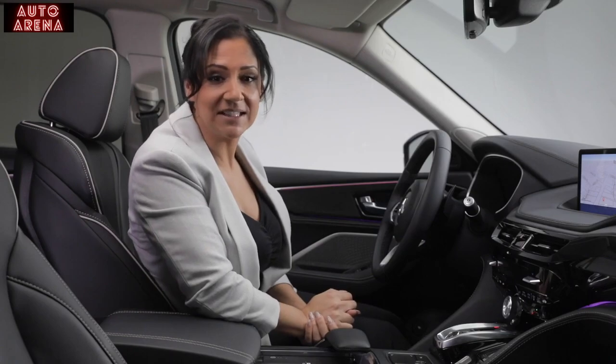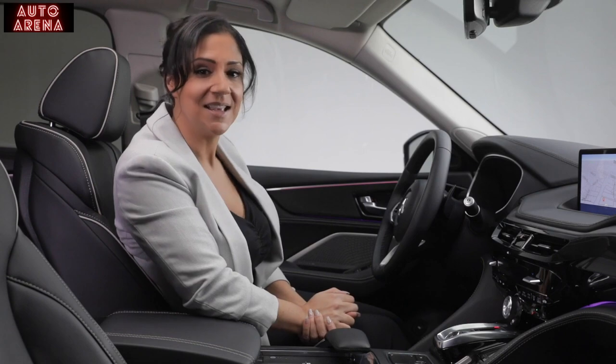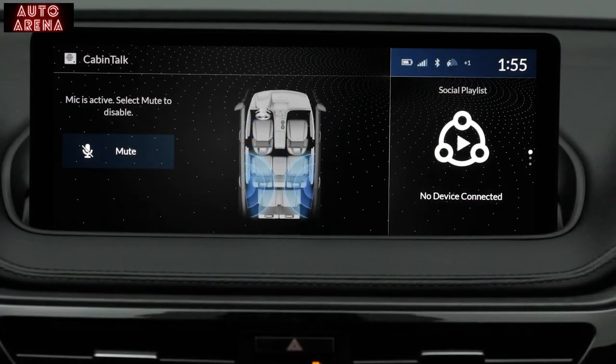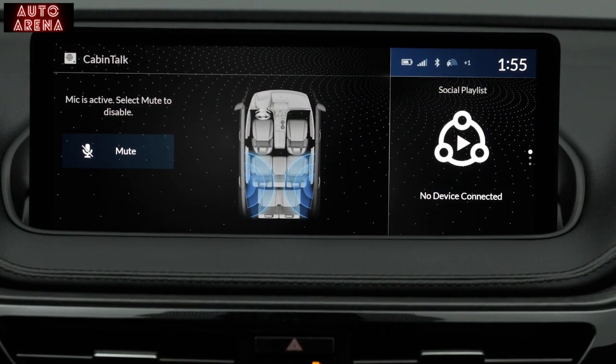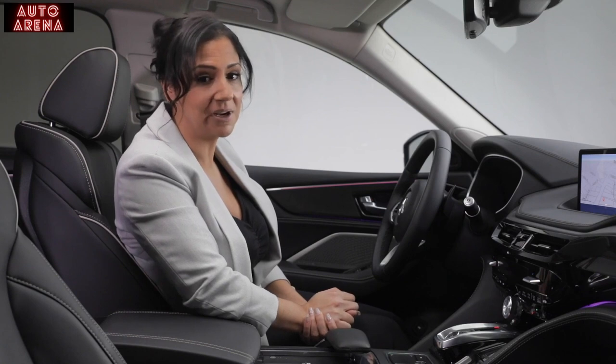When it comes to being connected, wirelessly connect your phone and access your personal library of music or podcasts. The MDX also features Wi-Fi hotspot technology. In the Platinum Elite, you can also get the Cabin Talk in-car PA system feature that makes it easy to communicate with passengers sitting in the rear.